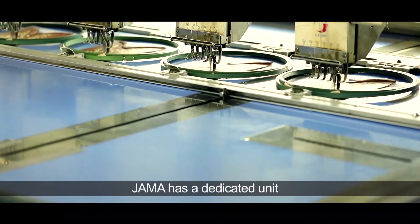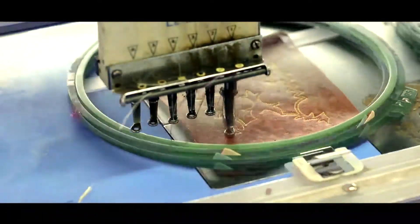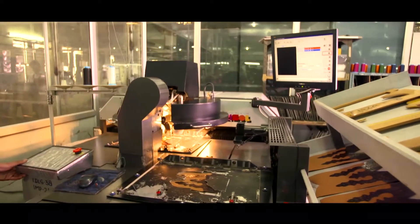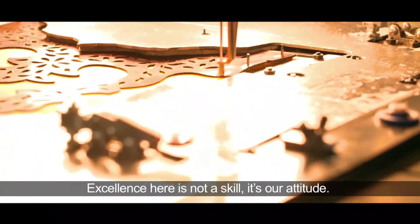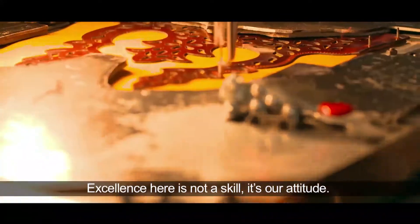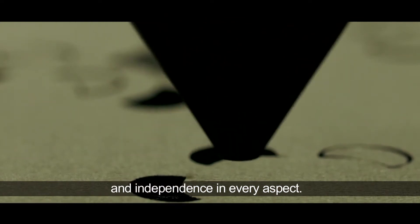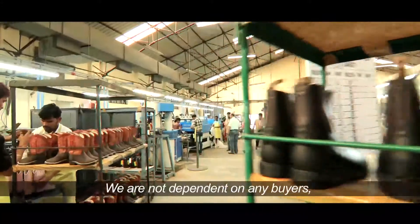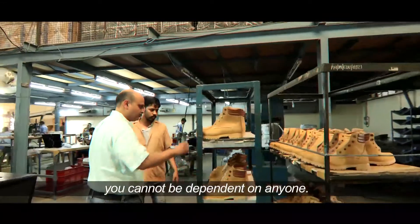Jama has a dedicated unit of embroidery machines and high-end machines for other decorative works. Excellence here is not a skill — it's our attitude. We strive for finesse, perfection and independence in every aspect. We are the manufacturers, the exporters, the importers and the wholesalers. We are not dependent on any buyers. When you have such a huge infrastructure, you cannot be dependent on anyone.